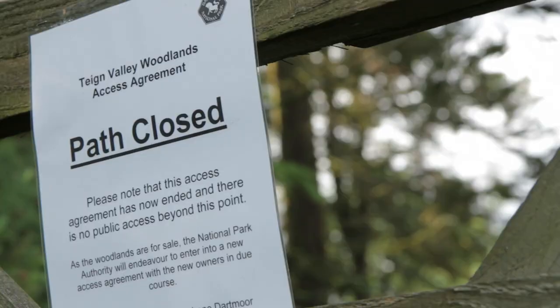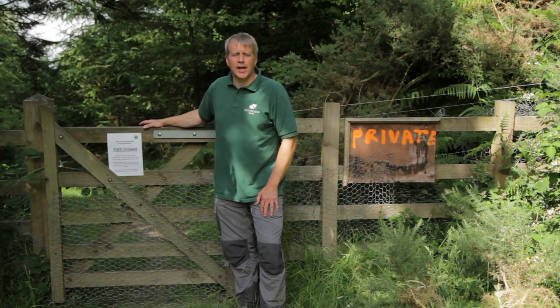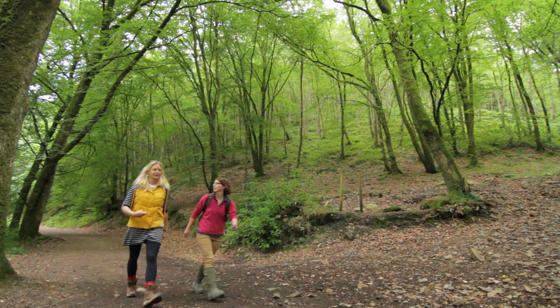As you can see, access to Fingal Wood is limited. It's our ambition to provide free access to all across the whole of Fingal Wood.